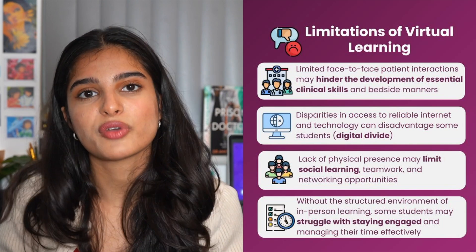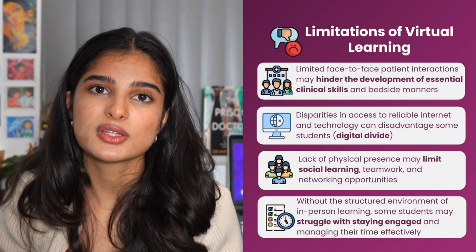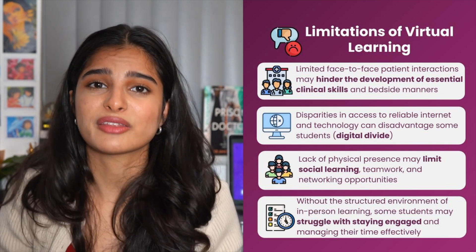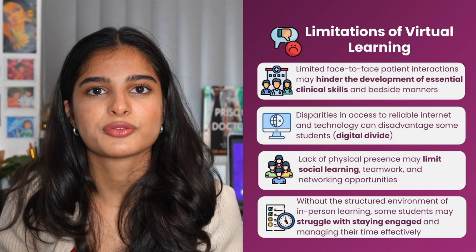Additionally, virtual learning revolving around virtual simulations can also be very beneficial since it means students have virtually done some kind of training before they enter the wards, meaning they're a bit more confident before stepping out into doing clinical skills in real life. However, this does come with limitations — virtual learning can't replace the in-real-life learning that's needed to learn clinical skills.